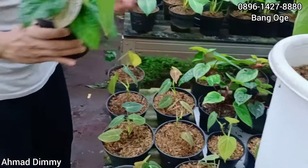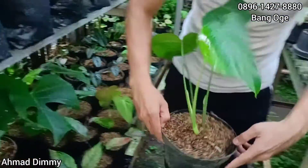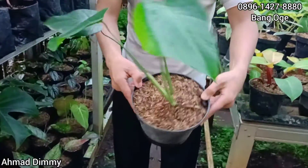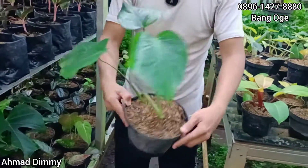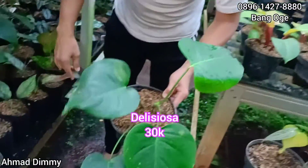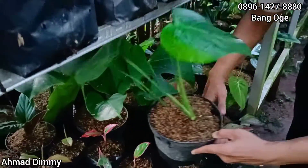Antep ya. Selanjutnya banyak ya hasil taniannya ya. Ini ada Delisiosa, Delisiosa ini anakan tapi akar sudah mulai bagus. Kita kasih di harga Rp30.000 saja. Stok banyak ya, Rp30.000.